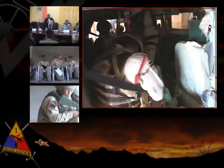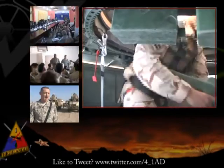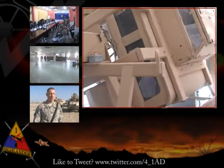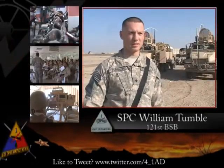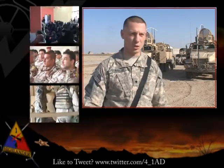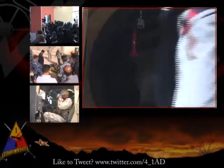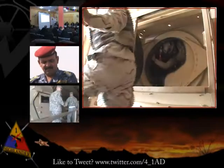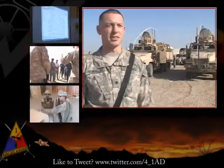Army Specialist William Tumblin with the 4th Brigade 1st Armored Division's Brigade Support Battalion describes the second scenario. The water egress was at a 90-degree angle where the vehicle is laying on its side. It's a little bit more difficult when it's on its side because everybody's got to climb out the gunner's turret. Specialist Tumblin watched as the Iraqi soldiers completed both scenarios and had nothing but good things to say: they seemed motivated, did what they were supposed to do, in a timely fashion, and took it seriously.